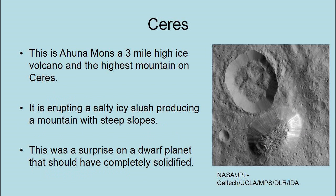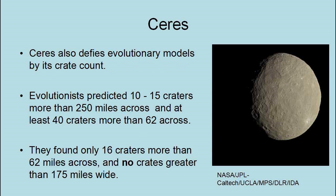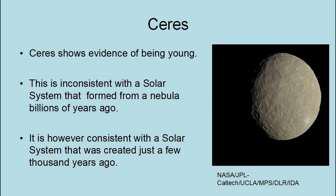This is Ahuna Mons, a three-mile-high ice volcano and the highest mountain on Ceres. It is erupting a salty, icy slush producing a mountain with steep slopes — a surprise on a dwarf planet that should have completely solidified. Ceres also defies evolutionary models by its crater count. Evolutionists predicted 10 to 15 craters more than 250 miles across and at least 40 craters more than 62 miles across. They found only 16 craters more than 62 miles across and no craters greater than 175 miles across. Ceres shows evidence of being young, inconsistent with a solar system that formed from a nebula billions of years ago, but consistent with a solar system created just a few thousand years ago.